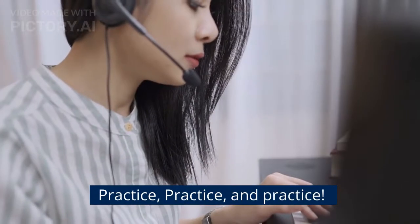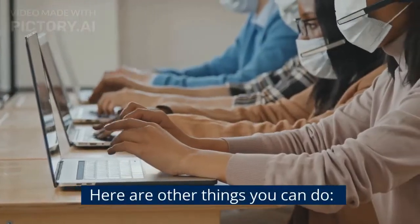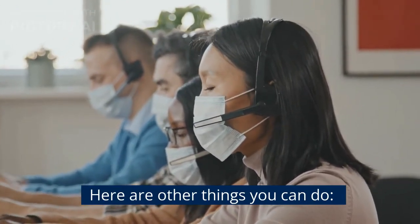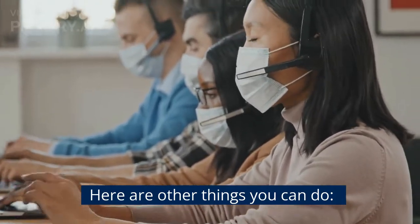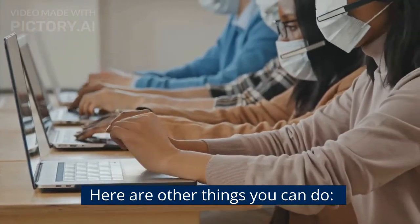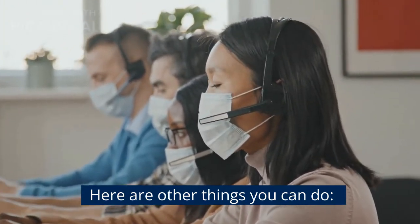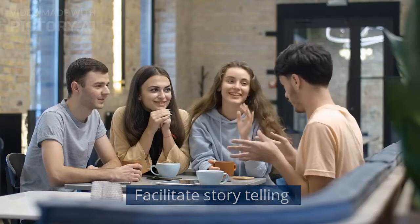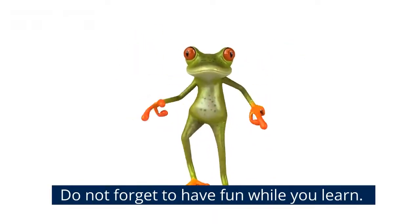And finally, you have to practice, practice, and practice. Knowing the five techniques I mentioned is not enough. If you want to push yourself to the next level, you seriously need to practice every day and consistently. Remember that you want to get hired as a call center representative, so practice until you are ready. Here are other things you can do: talk to a friend or stranger in English, facilitate storytelling, join public speaking or debate, and do not forget to have fun while you learn.